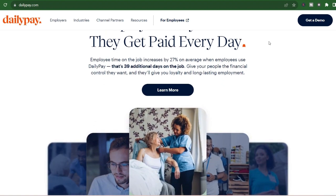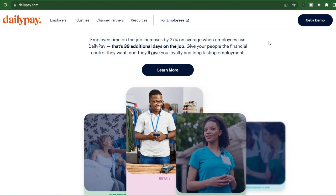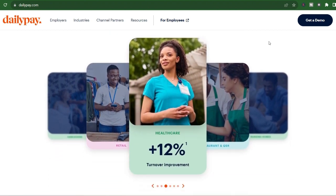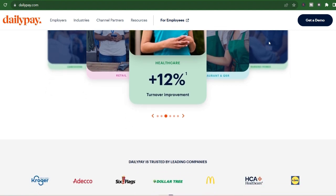Remember, DailyPay is a tool, not a financial savior. While it can be helpful in a pinch, it shouldn't become a crutch. The best approach is to be proactive with your finances: create a budget, build an emergency fund, and explore ways to increase your income if possible. Thanks for watching, and until next time.